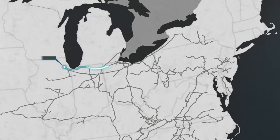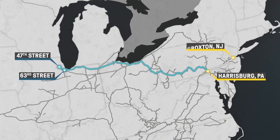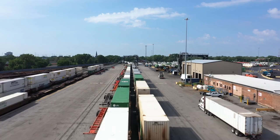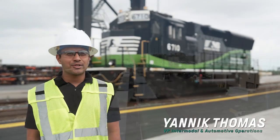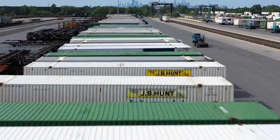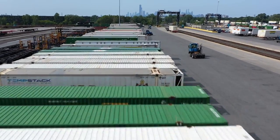The high frequency departure plan gives us more capacity in this critical lane between Chicago and Harrisburg. We consolidated blocks at our key intermodal facilities, which creates density in those lanes. It allows us to clear the terminal multiple times a day and it creates a consistency of product that is absolutely unheard of in the intermodal industry.